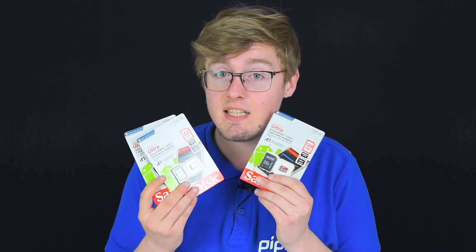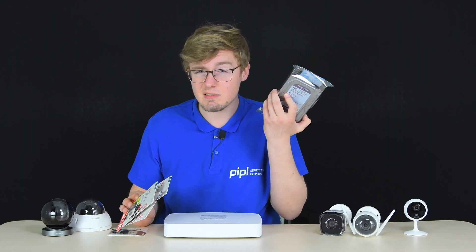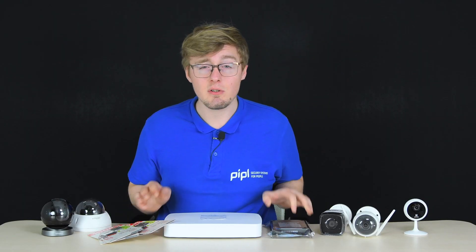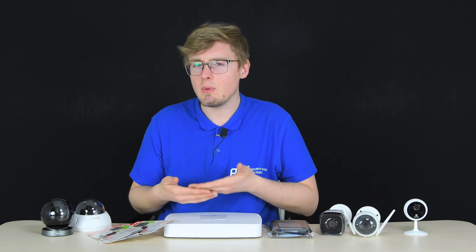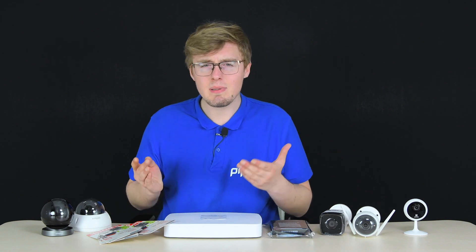Modern cameras often support micro SD cards with up to 64 to 256 gigabytes of capacity. A hard drive recorder is considered to have a capacity of one terabyte or more. Cloud storage depends on the subscription plan you choose — it can be monthly with 30 days of continuous recording storage, or any other plan, which affects the cost.